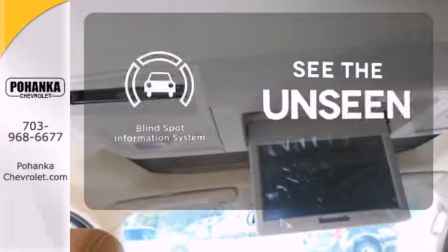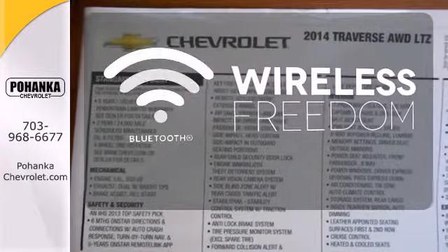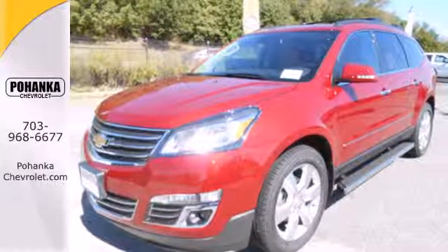Negotiating traffic has never been easier, thanks to the blind spot indicator. You don't have to put your life on hold when you have Bluetooth. Enjoy the freedom, the refinement, the inspiration. Discover what the Traverse has to offer today.